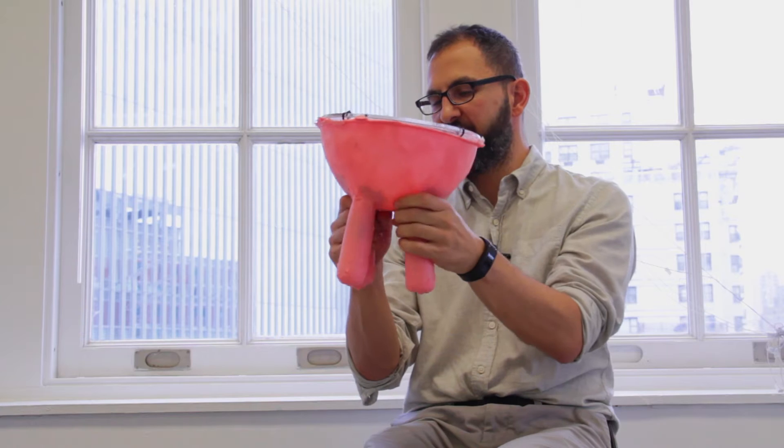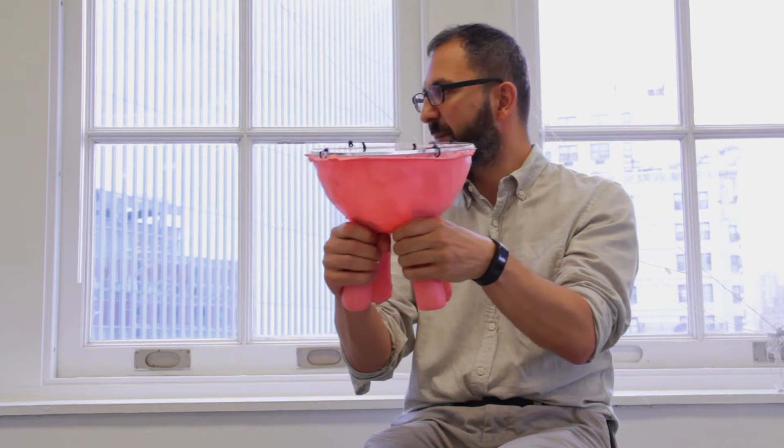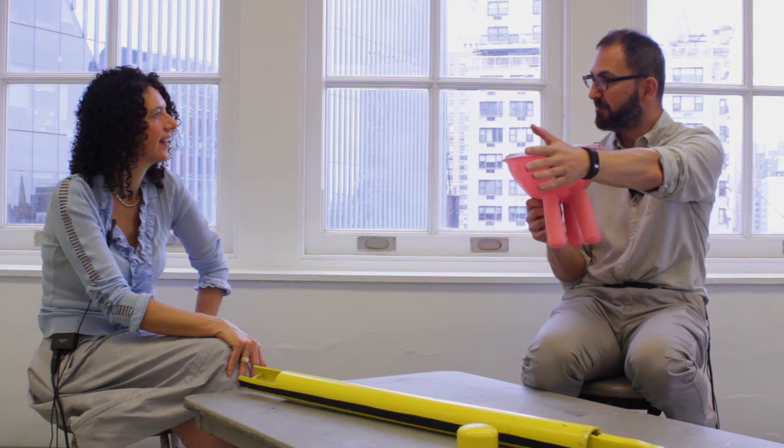This is a cow udder. Inside each udder there's a motor that vibrates, and you don't know which one's vibrating — you have to milk the one that's vibrating. So you're frantically reaching and milking while your competitor is trying to milk their udder.